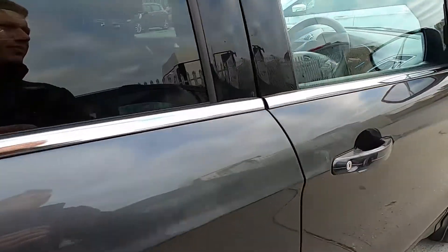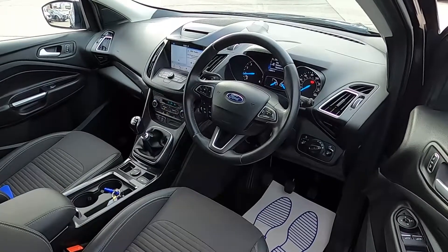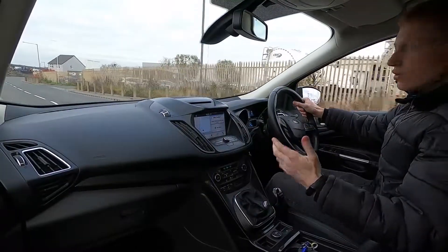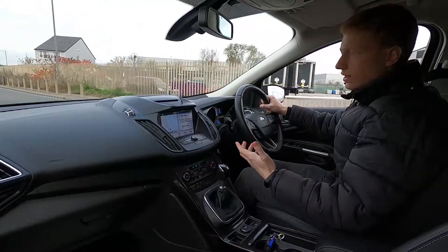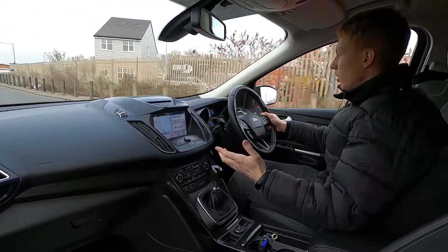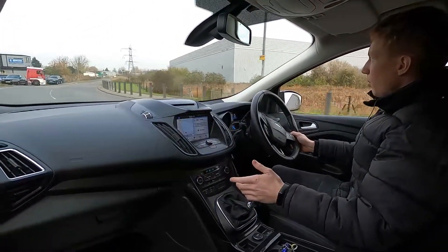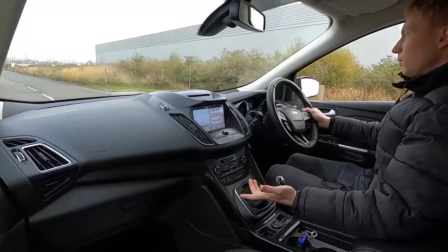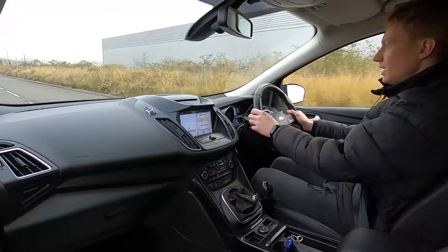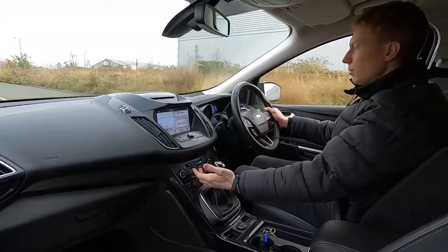Now let's jump in and take it for a drive. Out on the road the Ford Cougar is a fantastic car to drive — not only is it smooth and comfortable but it's very reliable as well and it pulls away without an issue. This Ford Cougar has a 1.5 litre petrol engine with 148 brake horsepower, it picks up speed very nicely and the brakes feel firm, and you've got a 6 speed manual gearbox.